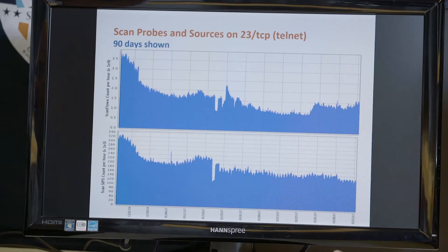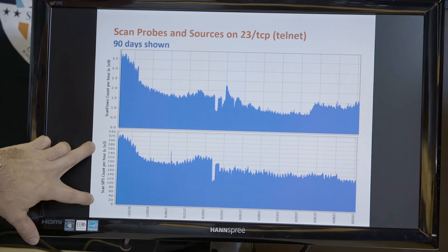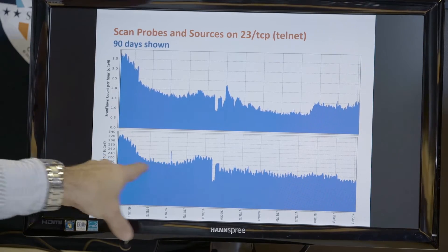Looking at port 23 in more detail — the good news is it has really settled out. Looking at the number of flows at the top and the number of sources doing the scanning at the bottom, there's a pretty good trend: it's been generally going down, with fewer sources doing the probing.